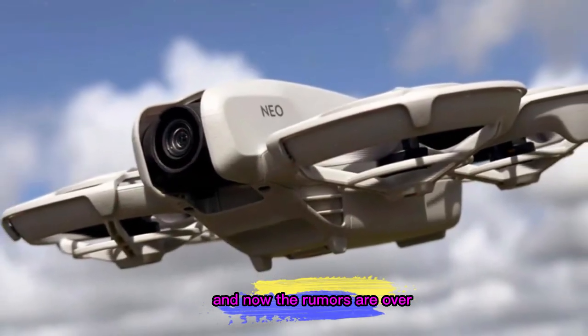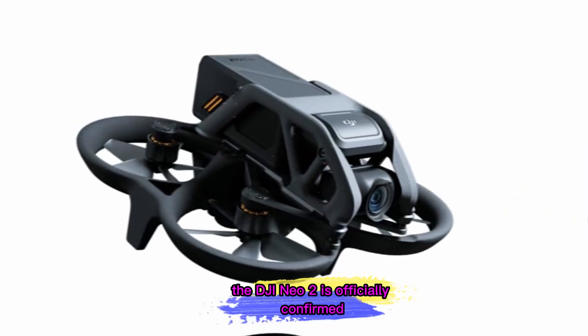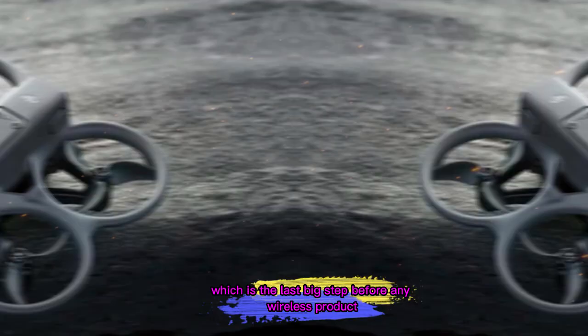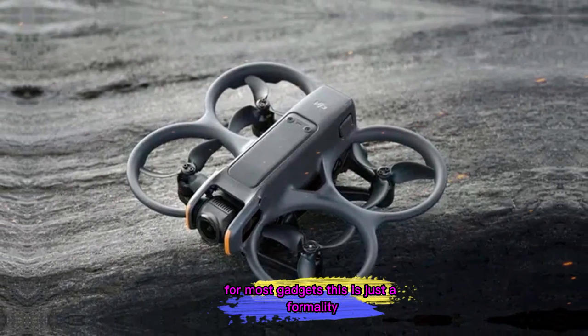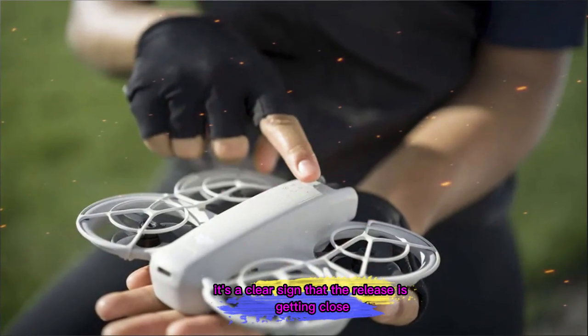The drone world has been buzzing lately, and now the rumors are over. The DJI Neo 2 is officially confirmed. It just passed through FCC approval, which is the last big step before any wireless product can launch in the United States. For most gadgets, this is just a formality, but for drones, it's a clear sign that the release is getting close.